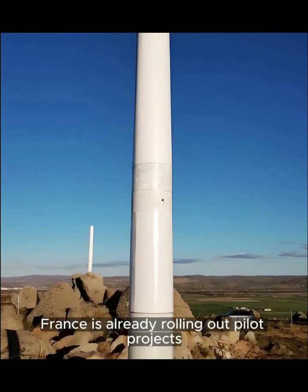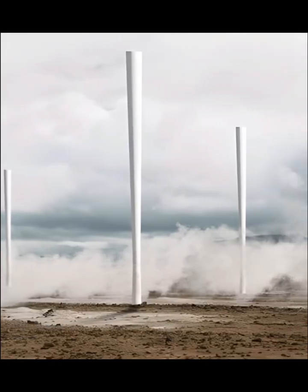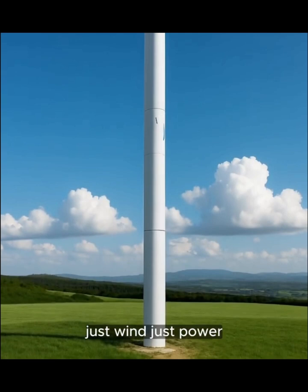France is already rolling out pilot projects. Silent columns rising across fields. Homes and farms powered by air and motion. No spin. No waste. Just wind. Just power.